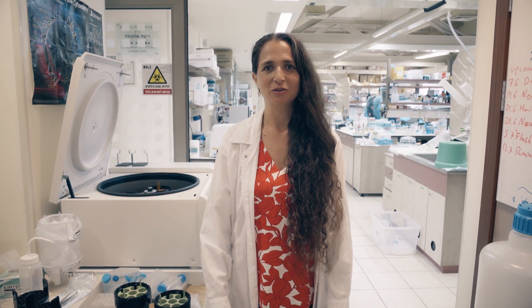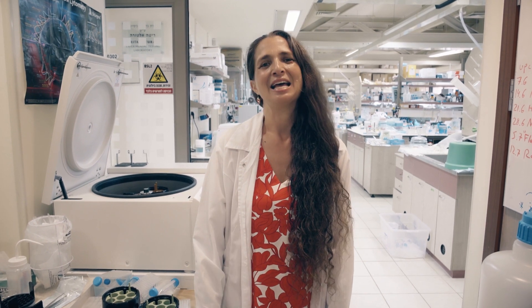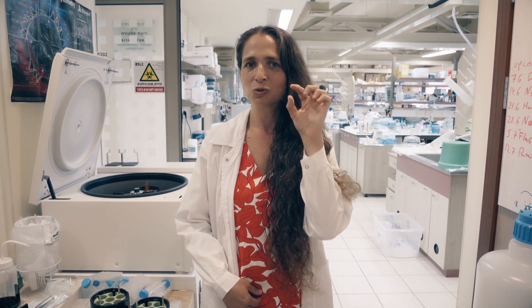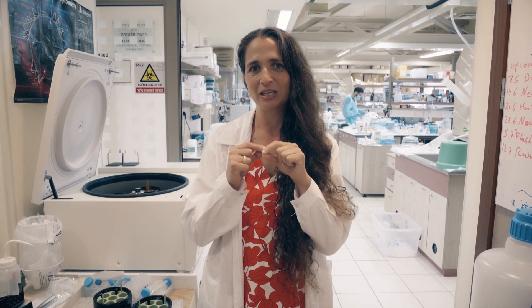I'm Naama Geva Zatorski. I've opened my lab here at the Technion almost three years ago at the Rappaport Faculty of Medicine, before which I was at my postdoc at Harvard Medical School in the lab of Professor Denis Kasper, where I was fortunate to make my dream come true, which was to study the gut bacteria — the small organisms, each one one cell, that communicate between each other and complement our physiology.